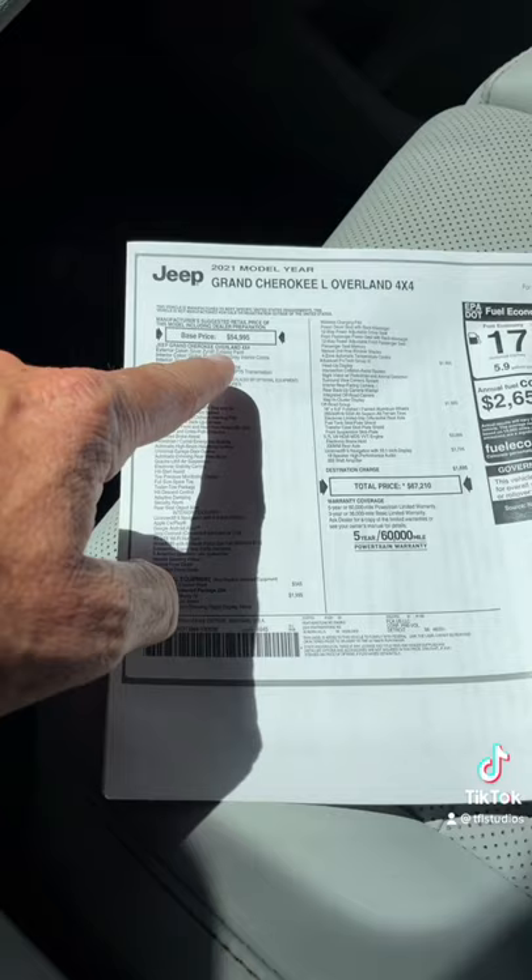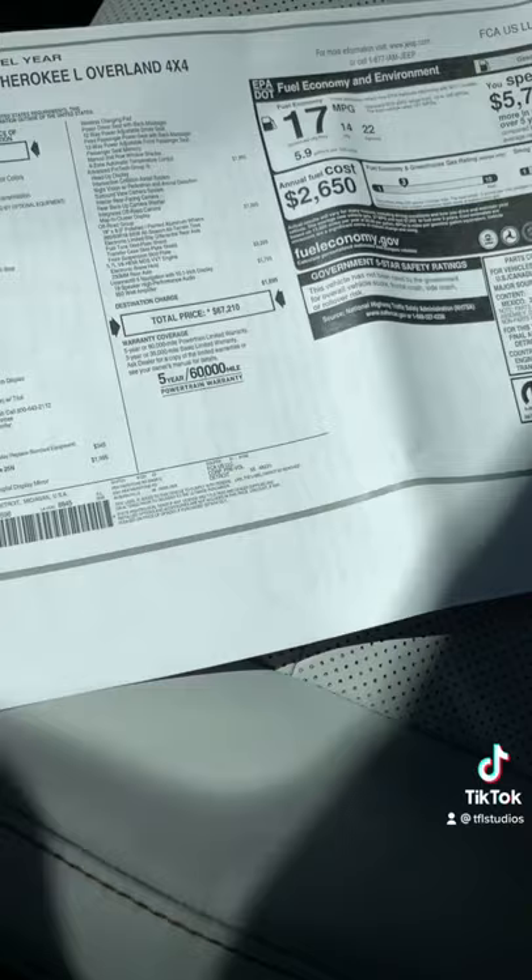The base price for this Cherokee L Long Edition with 3 rows may be $54,000–$55,000, but at $67,000 for this Overland, it's expensive. It competes now with cars like the Land Rover Defender.